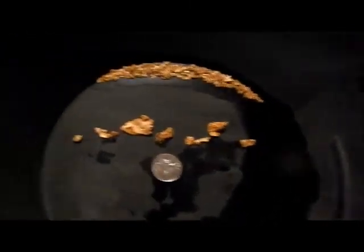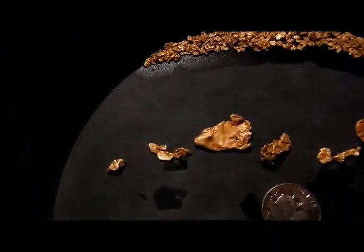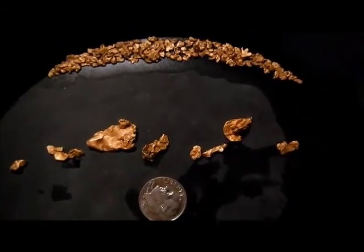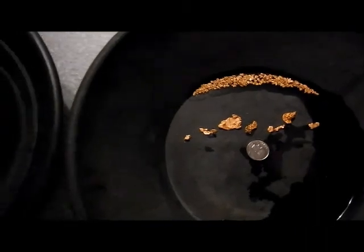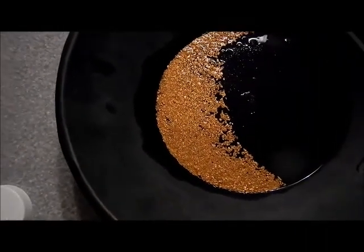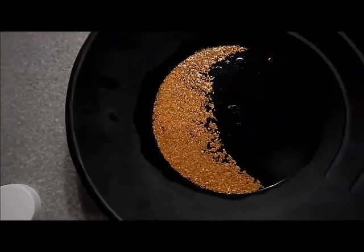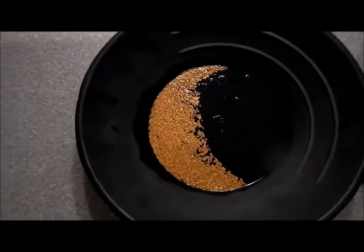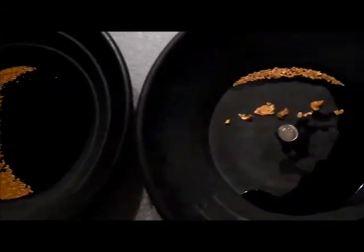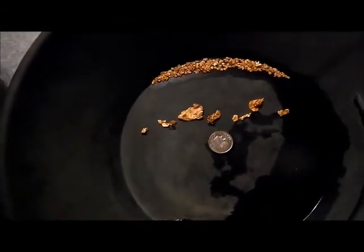There's a dime for scale — nice little nuggets, pretty flat but real nice color, and they should add up pretty good. I think we're gonna go well north of an ounce here, might even challenge my all-time record of over an ounce and a half, but I kind of don't think so. Still spectacular — I'm very grateful.